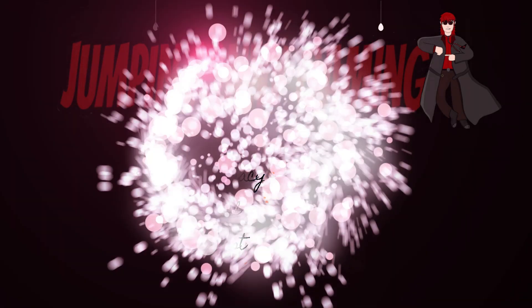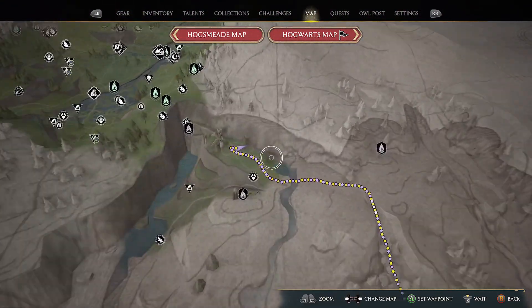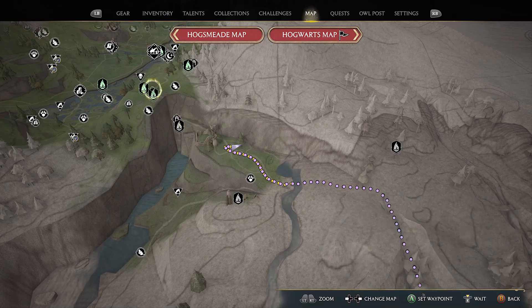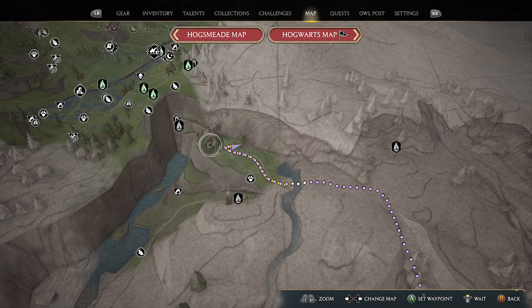Hello and welcome to Jumpin' Johnny Gaming. This Hogwarts Legacy video shows you how to complete the Maryland's Trial located in Poidsear Coast. It's the first one you come across in that area, coming in from the North Poidsear Coast Floo Flame.